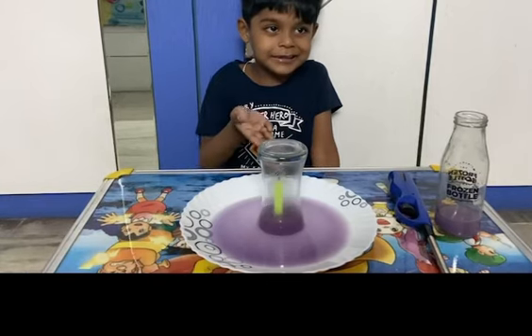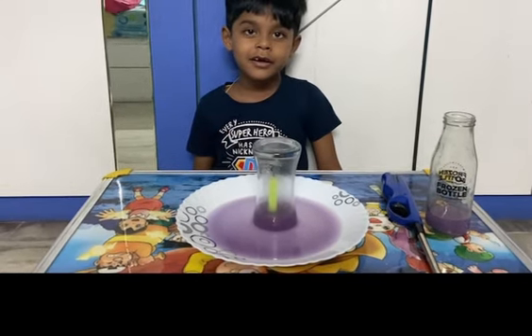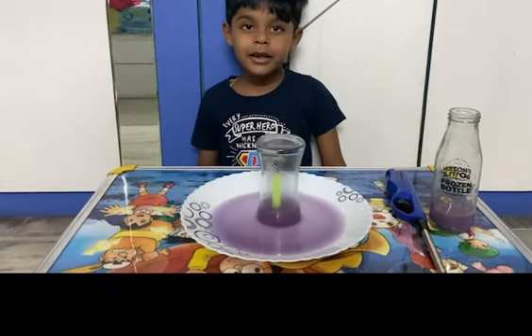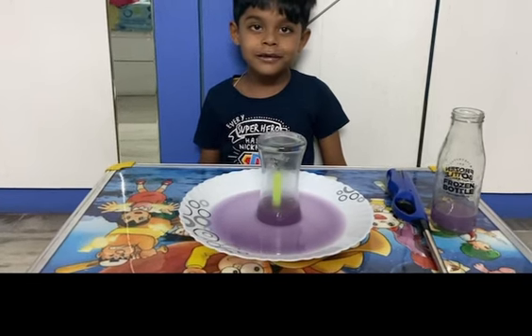Water rises due to decrease in the volume of air. Thank you.